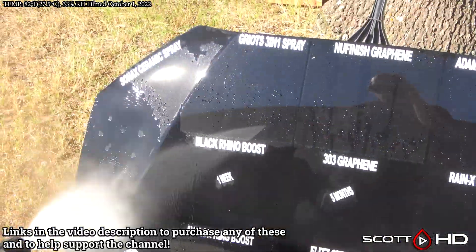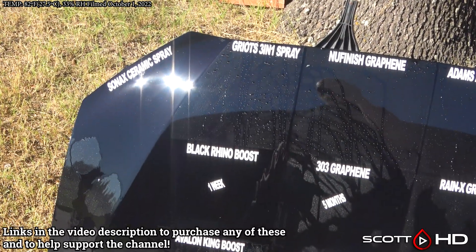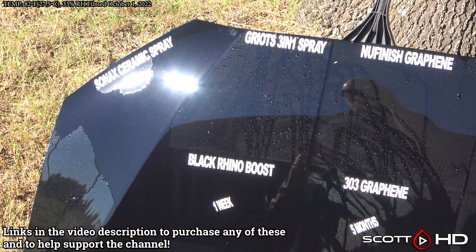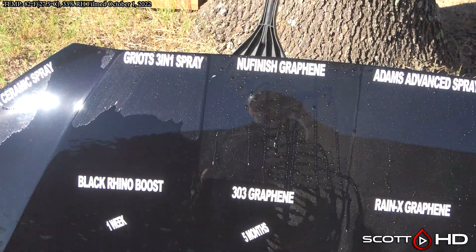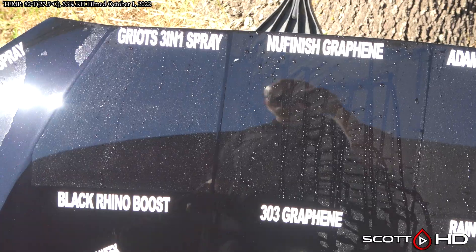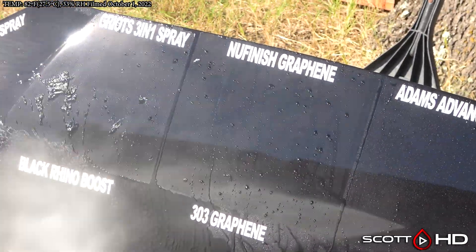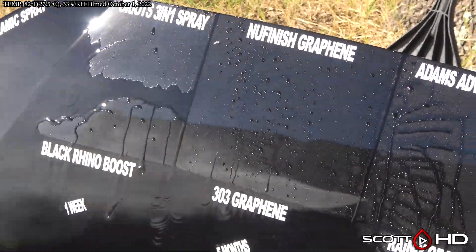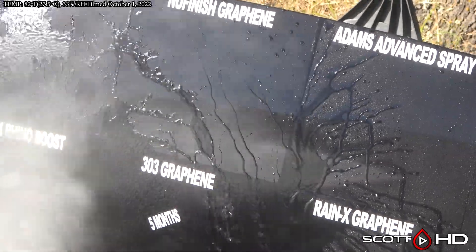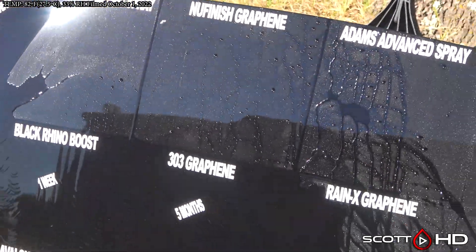Jumping right into things — Sunx Ceramic Spray is still hanging in there but it is getting a little weak. It's advertised as a six-month product, so it's pretty much doing as advertised. Griots 3-in-1 — we know it lasts around eight to twelve months from previous testing, and it looks like it's on track to do about the same. New Finish Graphene has been a great standout — look at how strong the hydrophobics are on that product.